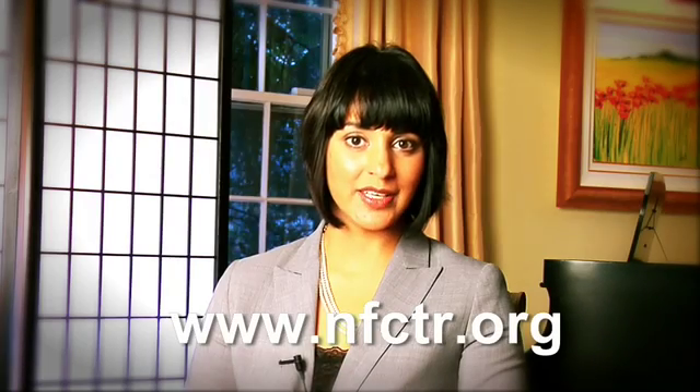For more information, please visit nfctr.org. Thank you.